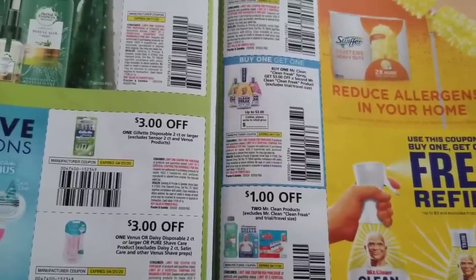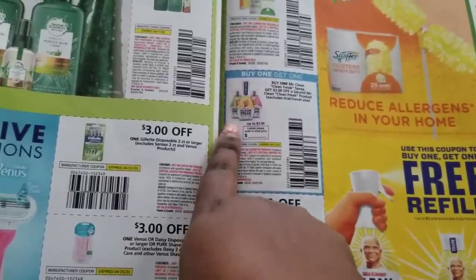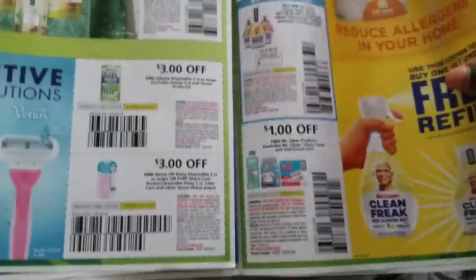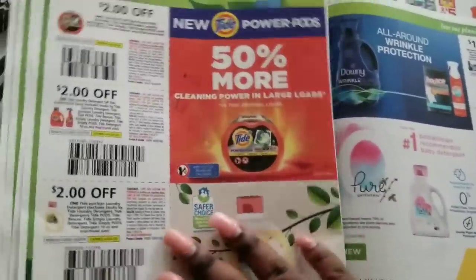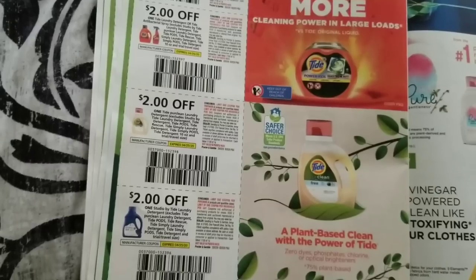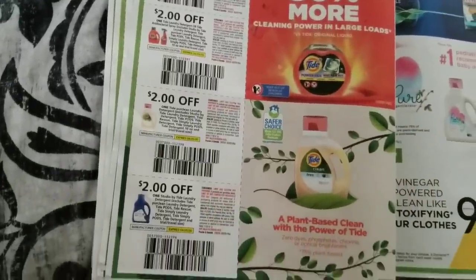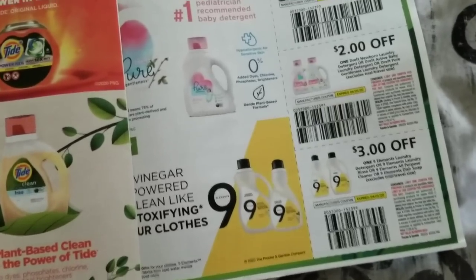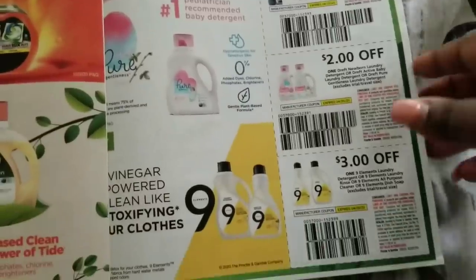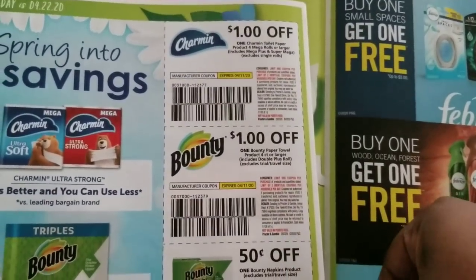There's a buy one Mr. Clean Freak spray and get three dollars off your second Mr. Clean — so I'll buy the starter and get the refill free. Also a dollar off two Mr. Clean products. The Tide coupon was cut from five dollars off two to three dollars off two. Gillette and Venus razors three dollars off, Swiffer a dollar off — it used to be two dollars. I'm scanning the Tide coupons slowly so you can read them, and that covers all the Tide insert coupons.